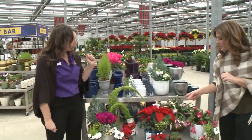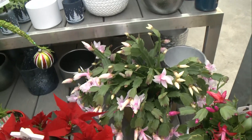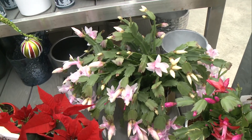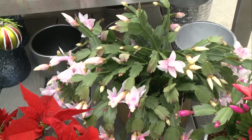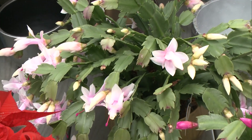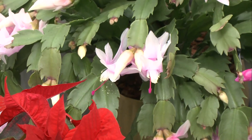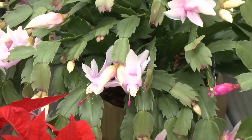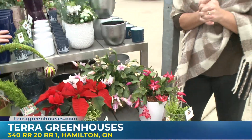So, poinsettia, Christmas cactus — tell me about Christmas cactus. It's actually a zygocactus — a hybrid cactus that's been bred for a longer bloom time, nice big flowers, and beautiful colours, so it's easier to care for. They like bright indirect light and moderate watering — water when dry. They even love going outside in the summertime to get maximum light. It's that change in light conditions — those shorter days — that triggers it to bloom, which is why they bloom this time of year.